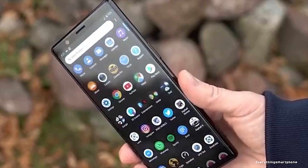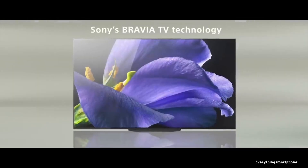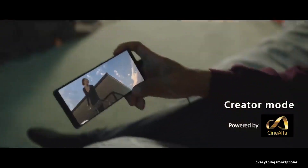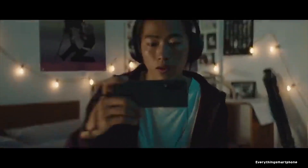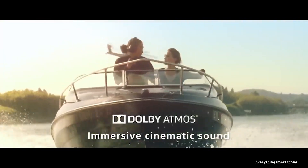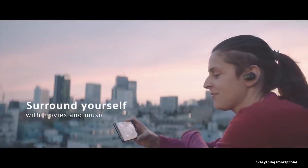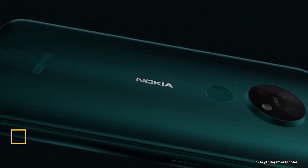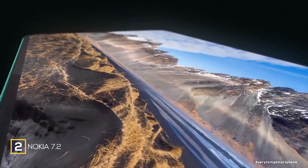On the front, it has an 8-megapixel selfie camera with f/2.4 aperture. The Sony Xperia 5 runs Android 9 Pie operating system. As for the battery, it has a 3140mAh non-removable battery with 18-watt fast charging. The phone is available in four colors: blue, red, black, and grey, and it weighs about 164 grams.